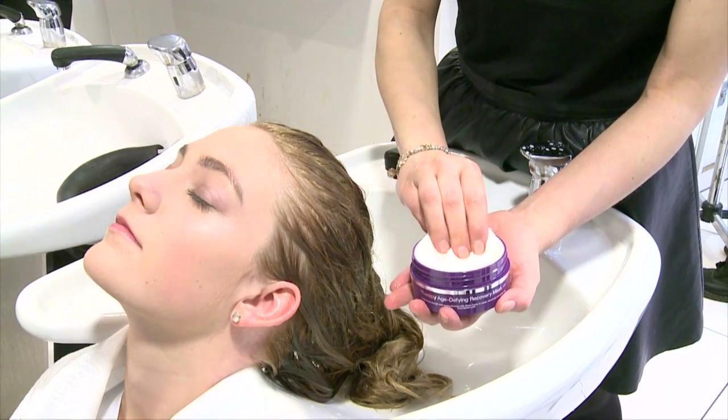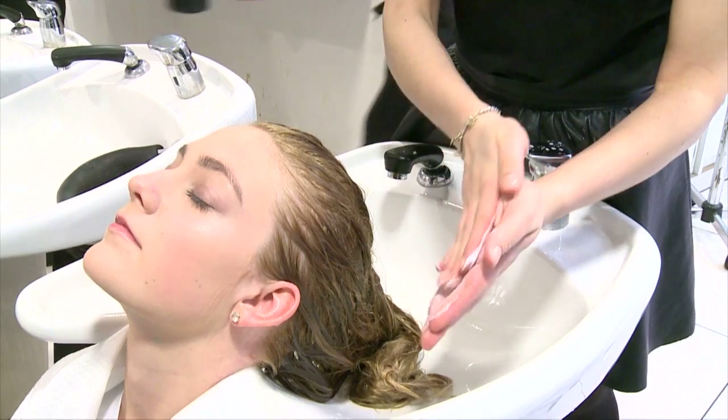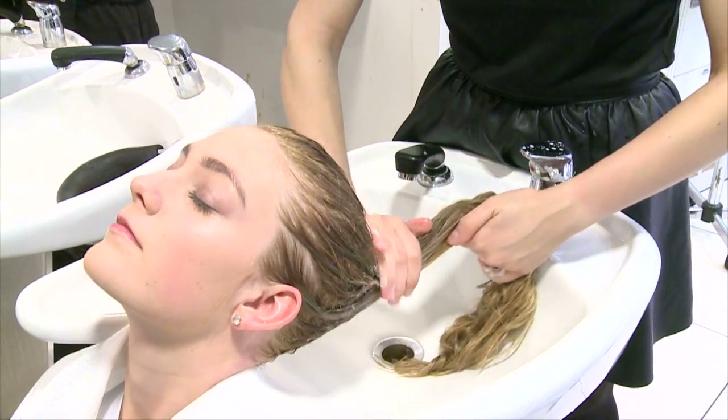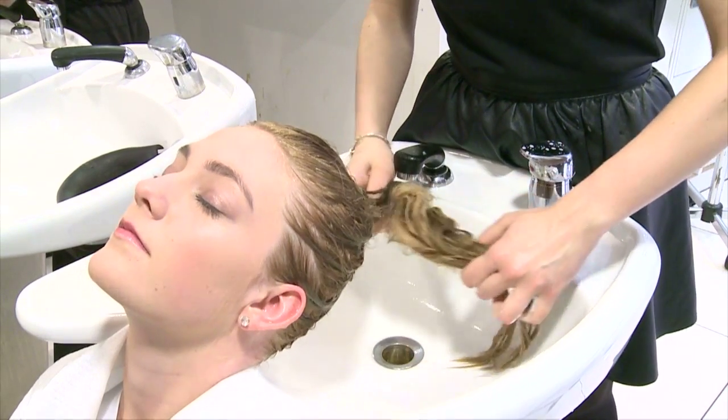What we've also worked in is the age-defying covering mask. This is a treatment you can use once or twice a week — leave it on for three to five minutes, working it through the middle ends to the ends. It's a great treatment to take home or use within the salon. Now we've prepared Sammy's hair with the shampoo and the mask.